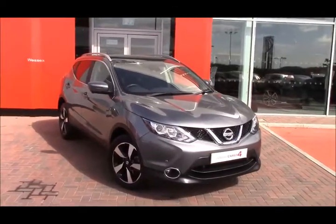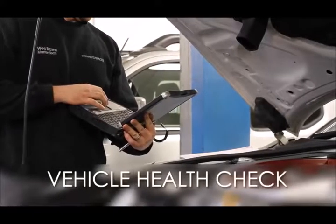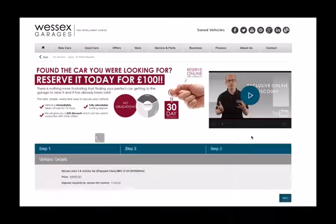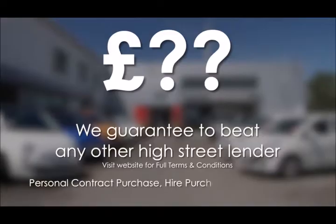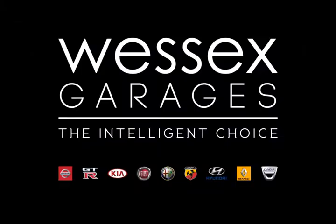That's it from me — if you found this video helpful, give us a thumbs up and thank you very much for watching. Every Wester's Garages used car receives a vehicle health check from our qualified technicians. Reserve online today and you'll receive a £25 discount. We guarantee to beat any bank or high street lender. Call your local Wester's Garages sales team or click the link to our website for a choice of over 600 used cars. Wester's Garages — the intelligent choice.